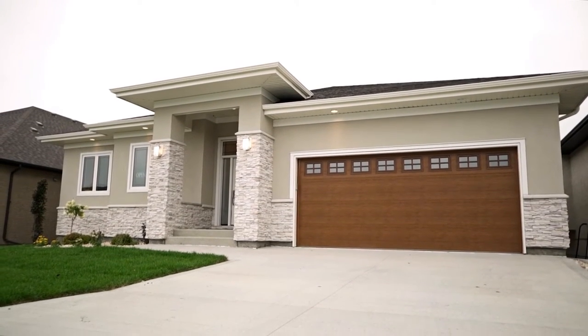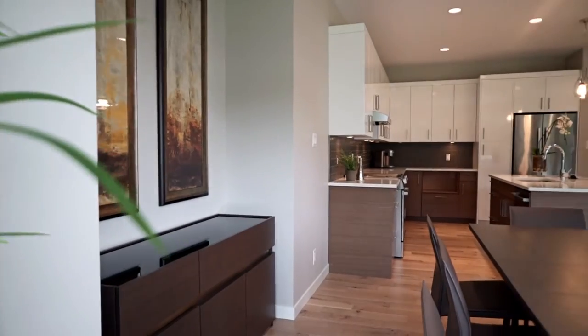Huntington Homes presents 35 Forest Creek Road in Bridgewater Forest. Welcome to Huntington Homes' beautiful custom-designed lookout bungalow.